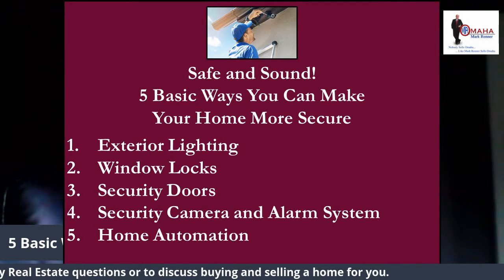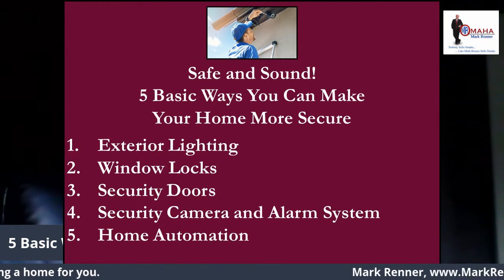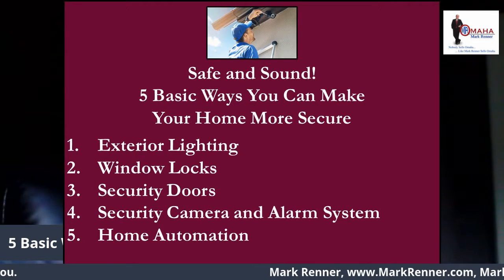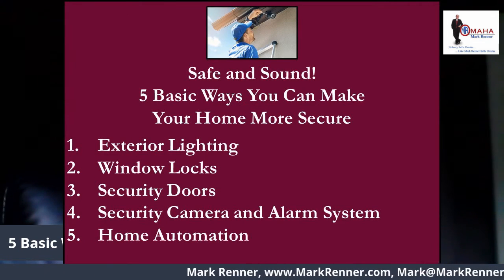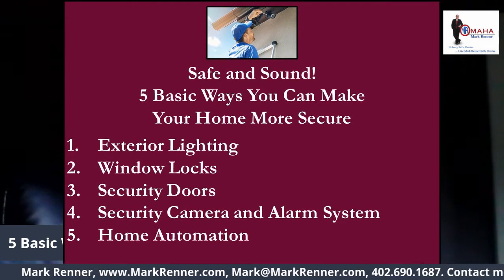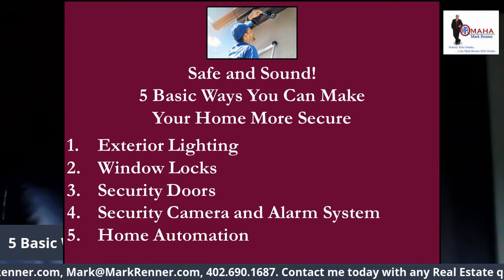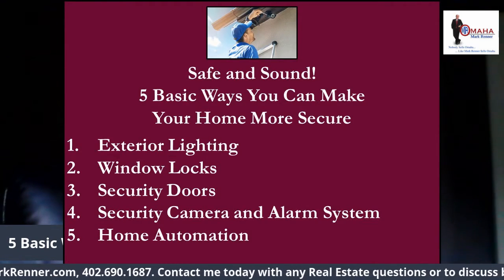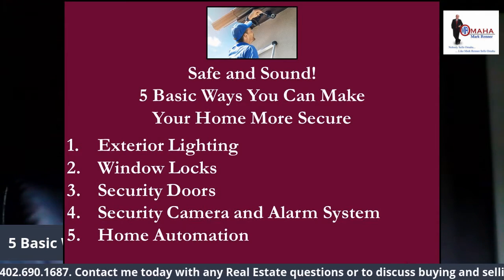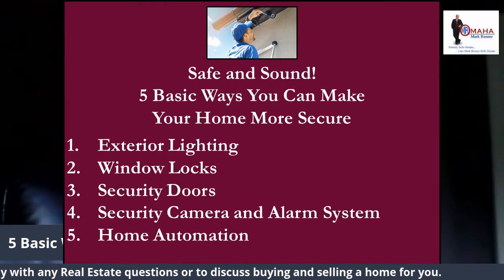Window locks. While everyone knows the importance of locking your doors, it's also equally important to lock your windows. All windows that open on the ground level should have a locking mechanism. If they don't, you can keep a heavy-duty rod between the sliding window and frame to prevent it from opening. Keeping the screens on your home will also help, because there's one more barrier between the outside and your home's interior.